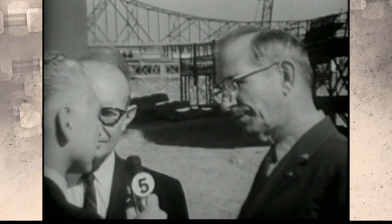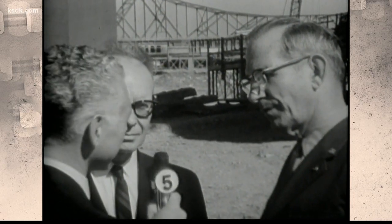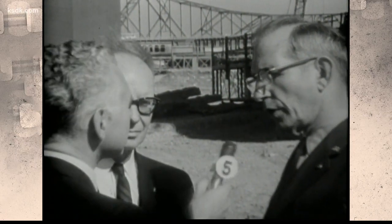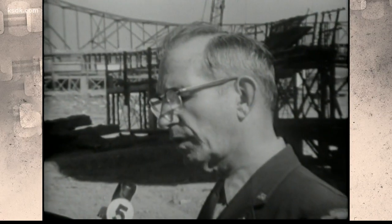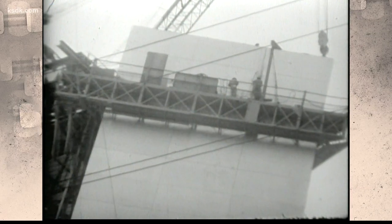As I understand it, there are three bad sections — two here, one atop the arch, one on the ground over there, and one at the factory. We think that problem has been fully resolved. The problem? Wrinkles on the stainless steel outer skin of the arch.